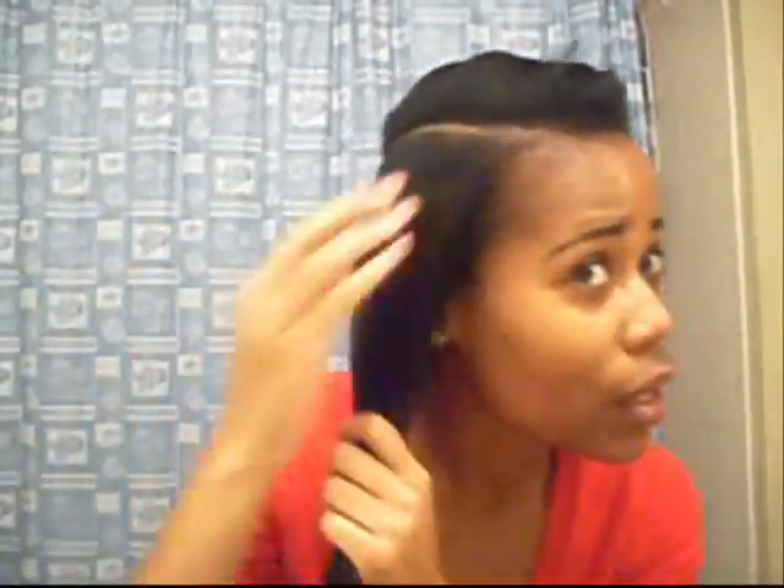Wraps are basically the only hairstyle I wore. But since I started this healthy hair journey I'm trying to do, I don't wear my hair wrapped anymore, because I would have to flat iron it and I'm 25 weeks post relaxer. My hair is very coarse. I actually blow-dried my hair on Sunday when I washed it, but I haven't flat ironed it. I blow-dried it on medium heat — not high, not low, medium.